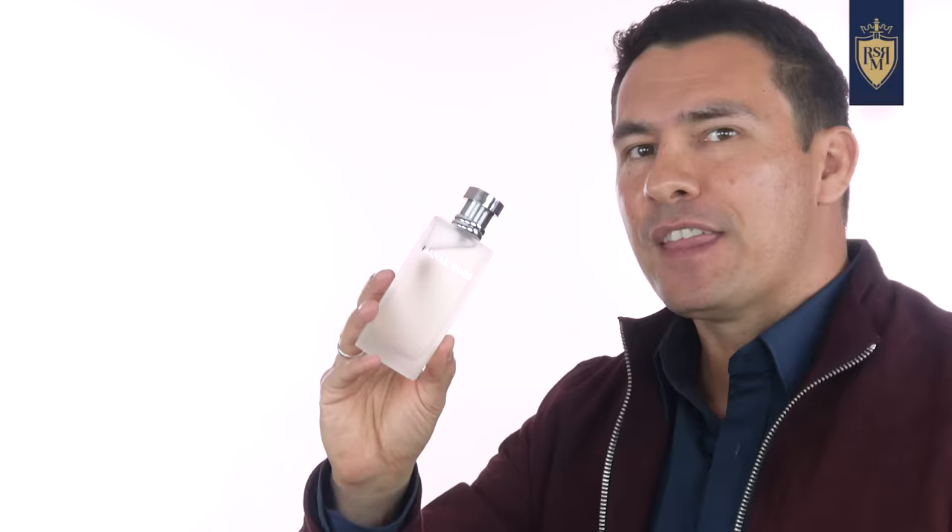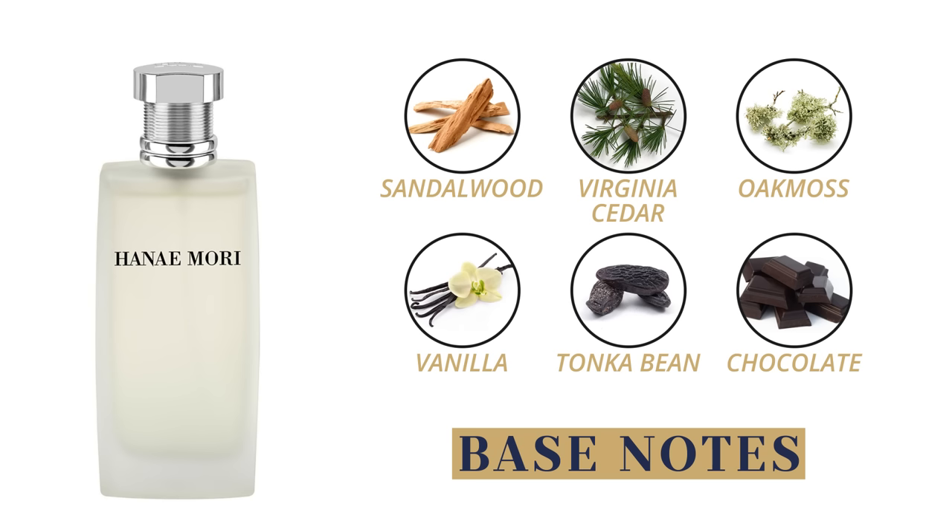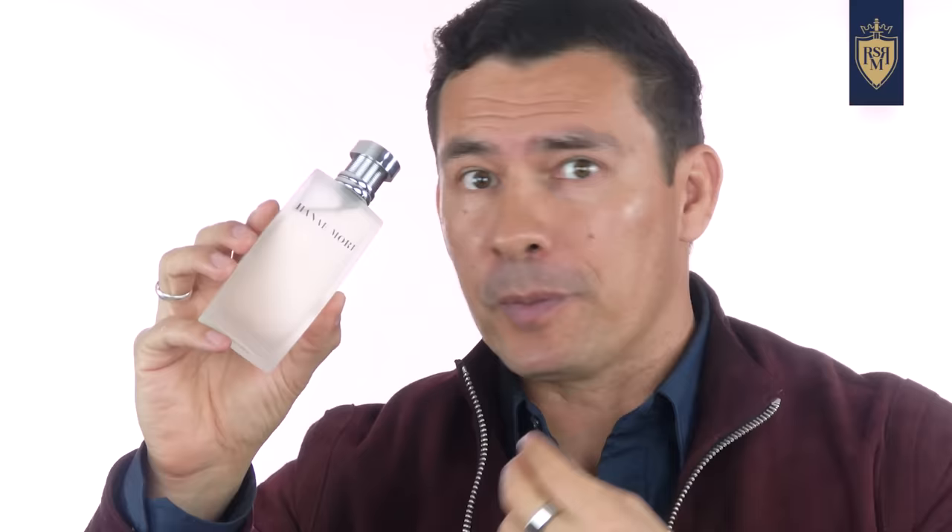Top notes are citrus and aromatic — lemon, black currant, a bit of lavender, and some green notes. In the heart, we jump into florals with jasmine, iris, rose, and lily of the valley. The base is where it really shines, especially with eight-plus sprays: vanilla, tonka bean, chocolate, sandalwood, amber, Virginia cedar, and oak moss. You only get a 50 ml bottle, but this is a really good complex fragrance that most people overlook, simply because they're not familiar with these Japanese brands.